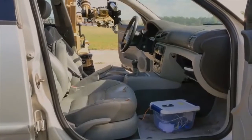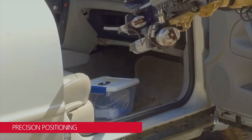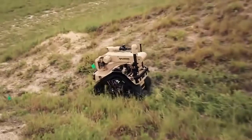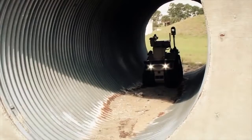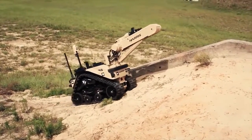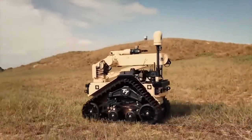The T-7 robot system has the strength and dexterity to tackle any challenge. A variety of attachments enable use of standard-issue sensors, disruptors, and tools, supporting a wide range of commercial and military missions, including hazmat and vehicle-borne improvised explosive device disarming.